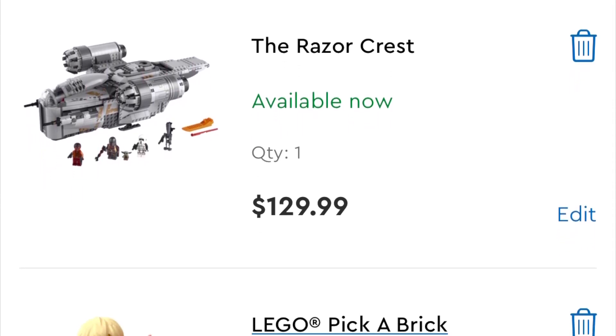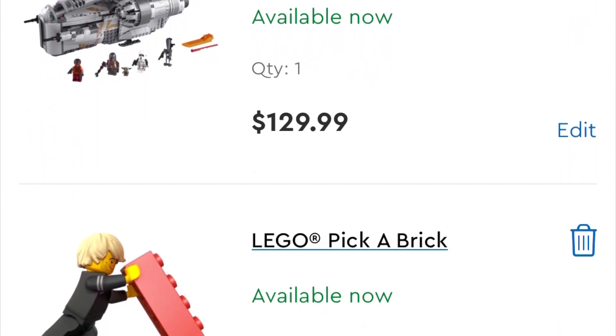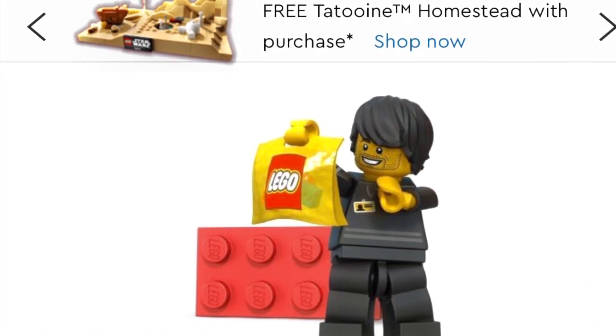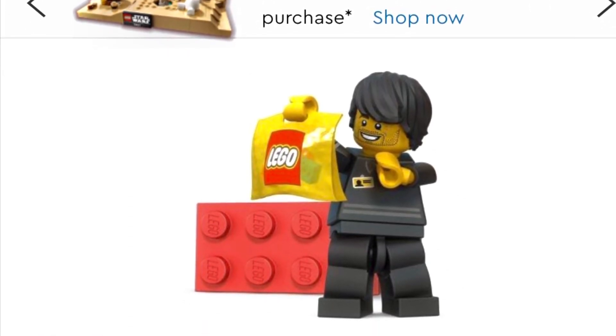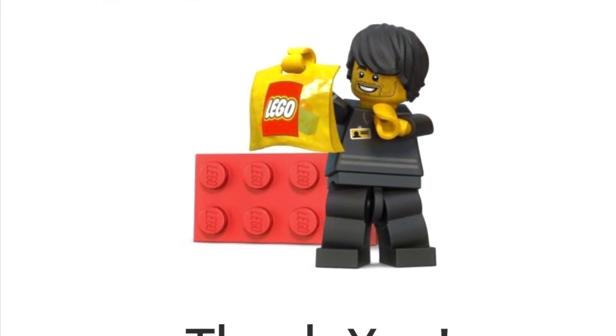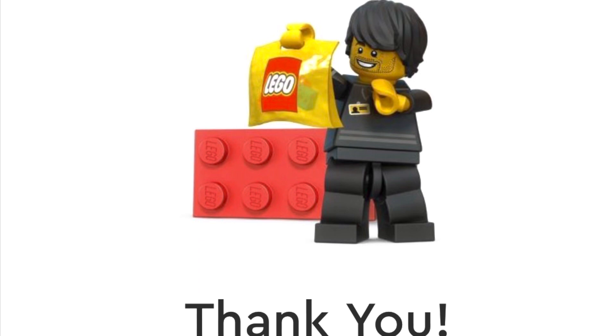I'll be getting my Micro Tatooine Homestead build as well as some double VIP points, so I'm pretty stoked. What did you guys get? I'd be very curious to hear in the comments below. I hope you guys have the best of luck ordering. If you enjoyed the video, give it a thumbs up, don't forget to subscribe — Stud City out.